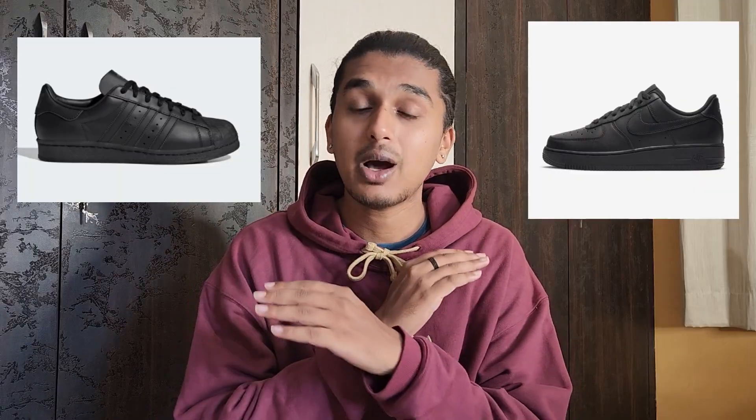That is the reason whenever you get an all-black sneaker, you should always think about the textures on them — different textures, different shapes, the characteristics on the sneaker, how it is built overall. It doesn't matter how expensive your all-black sneakers are; if they lack these qualities, it is game over.